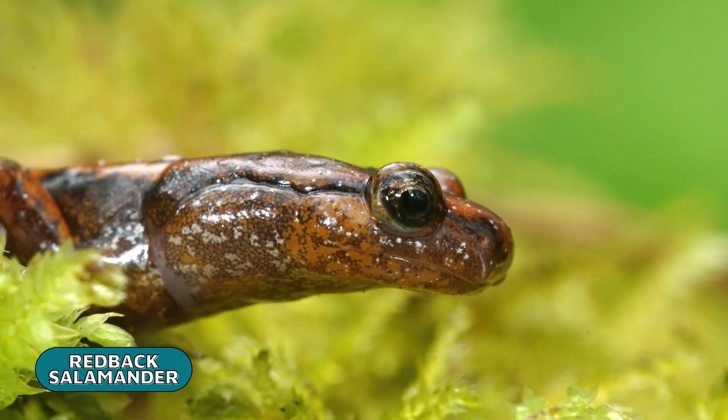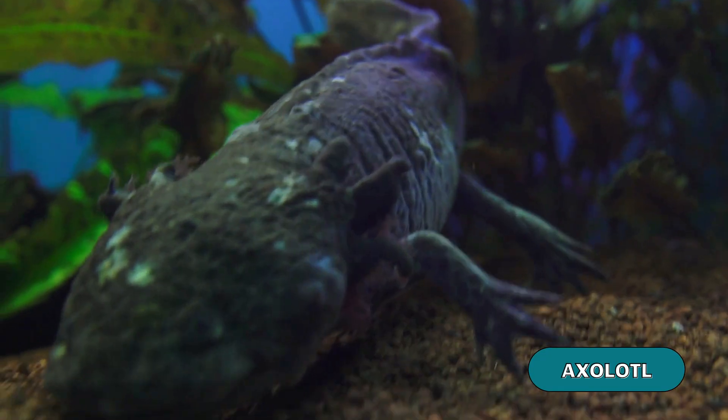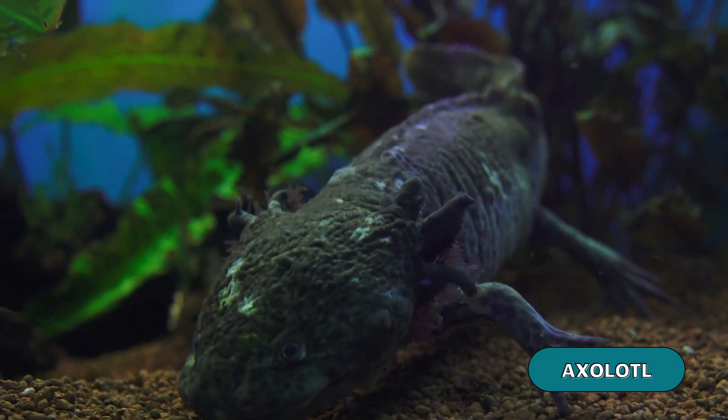This is true for many species, but it's important to note that there are a few amphibians that don't follow this cycle. Some salamanders don't have an aquatic larval stage, while others are fully aquatic and don't go through complete metamorphosis.